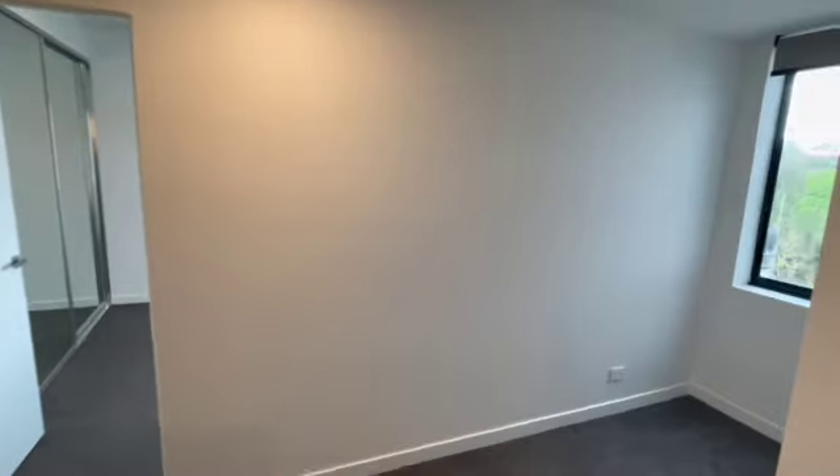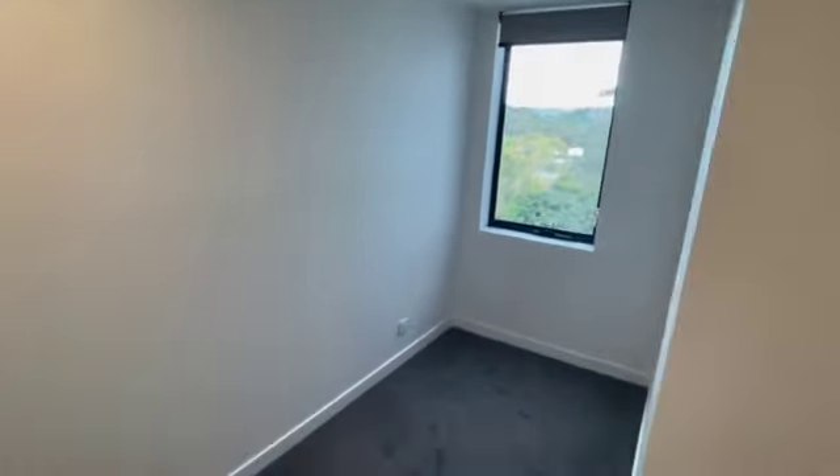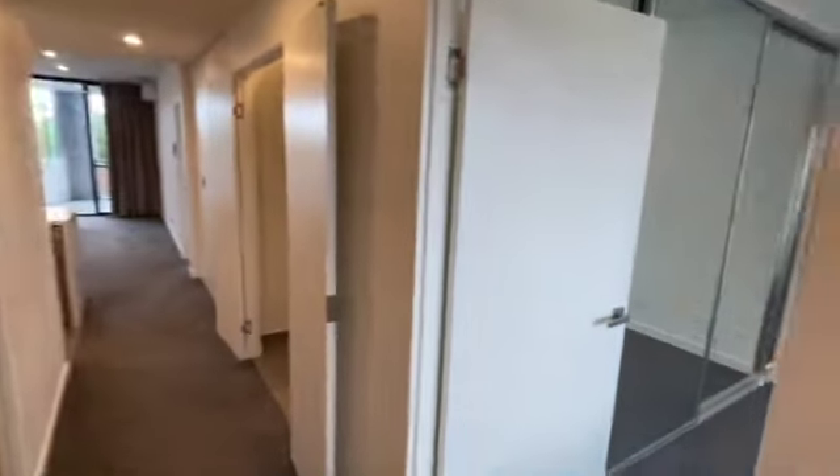First off we're greeted into a little study nook, followed by the main hallway.